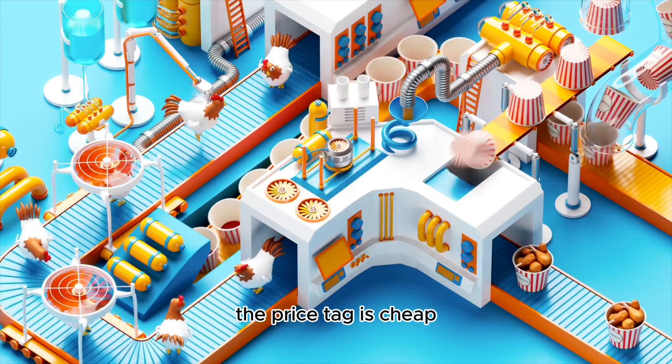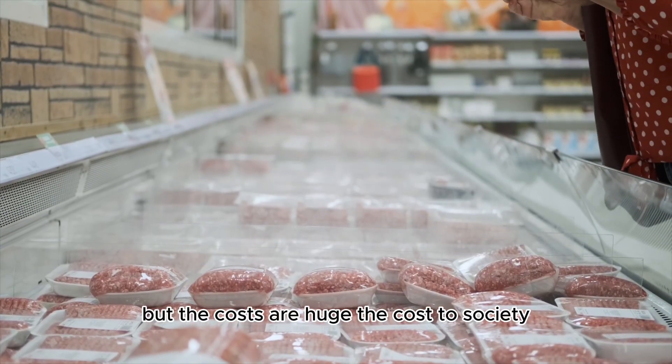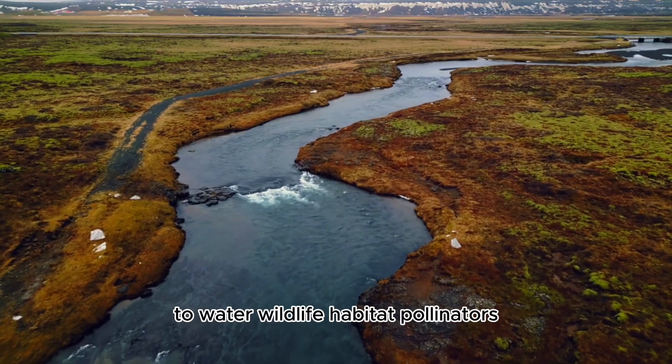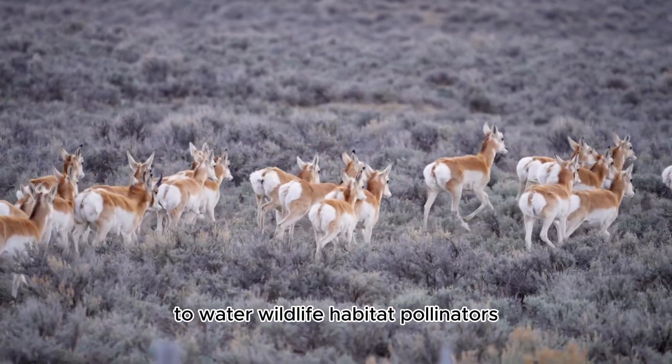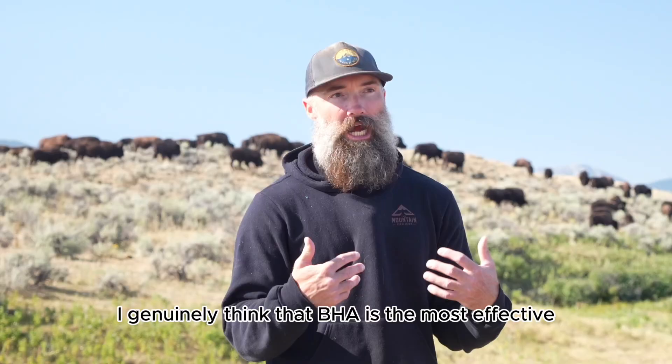When it comes to cheap meat, the price tag is cheap but the costs are huge — the cost to society, to the environment, to farmers and ranchers, to water, to wildlife habitat, to pollinators, pollinator habitat, and birds.